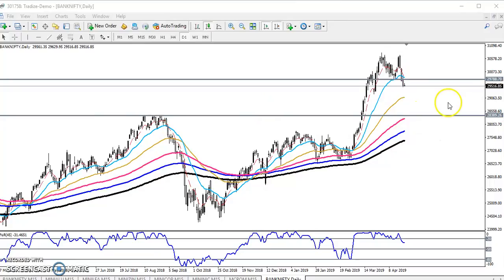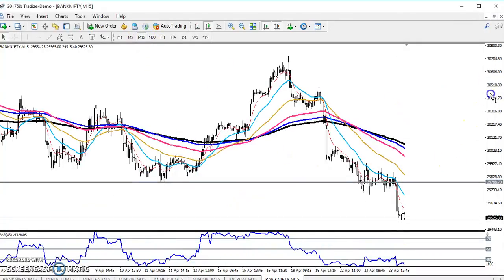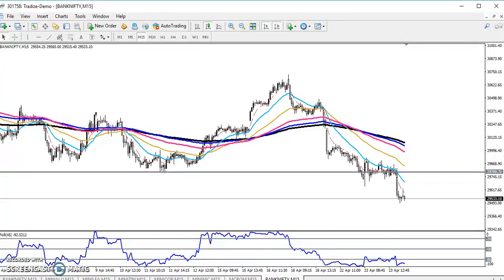If you want to enter in the sell direction, switch to the 15-minute chart. You can see the last previous lower point from yesterday is around 29,400. Wait for price to break this level — if price breaks this area, then you can go for a sell.